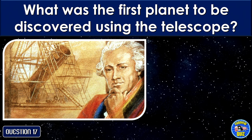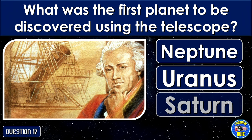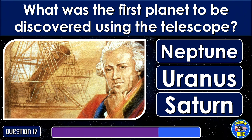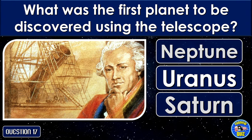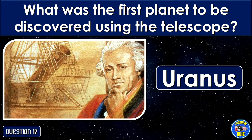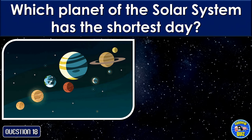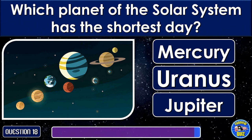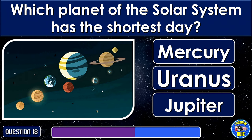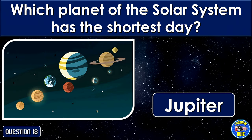What was the first planet to be discovered using the telescope? Uranus. Which planet of the solar system has the shortest day? Jupiter.